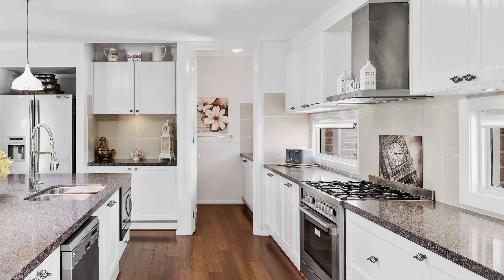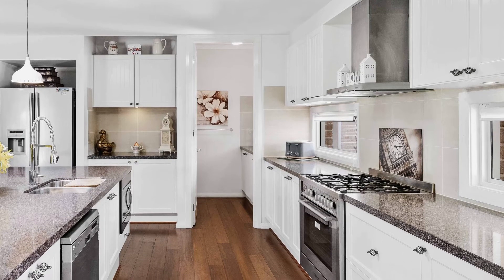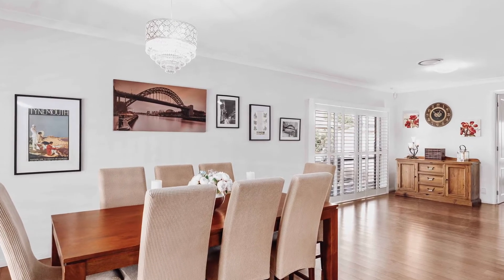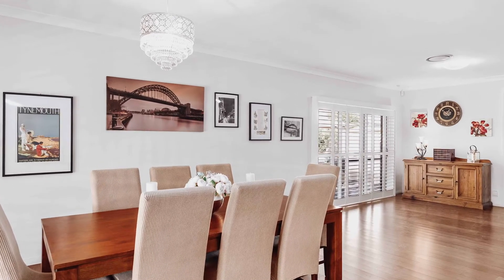The kitchen is every chef's dream with a 900 millimetre gas cooktop and electric oven. There's hospitality-style tapware, multiple preparation and servery benches, as well as a large butler's pantry.